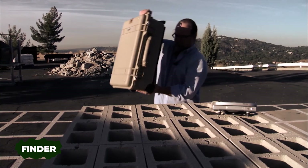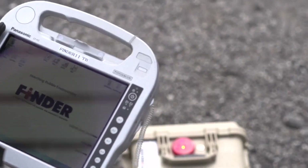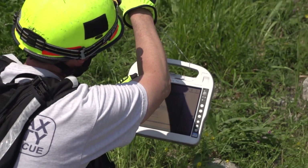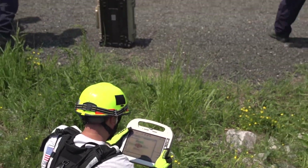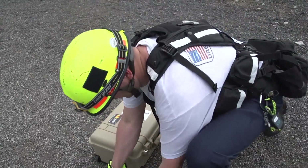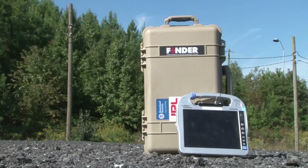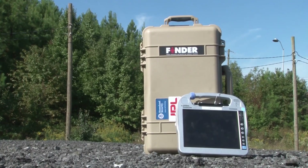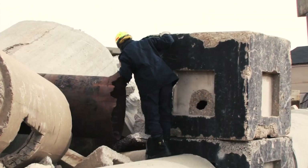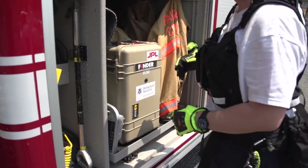Another remarkable invention is the FINDER system. It employs radar to detect heartbeats of individuals trapped under debris. Even experts from NASA's Jet Propulsion Laboratory contributed to its development. This technology can locate a person beneath 6 meters of concrete, and two FINDER prototypes assisted rescue efforts following the Nepal earthquakes.